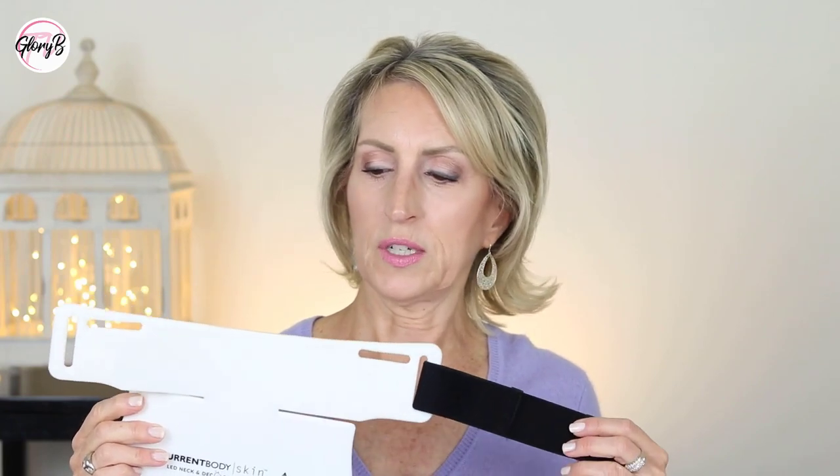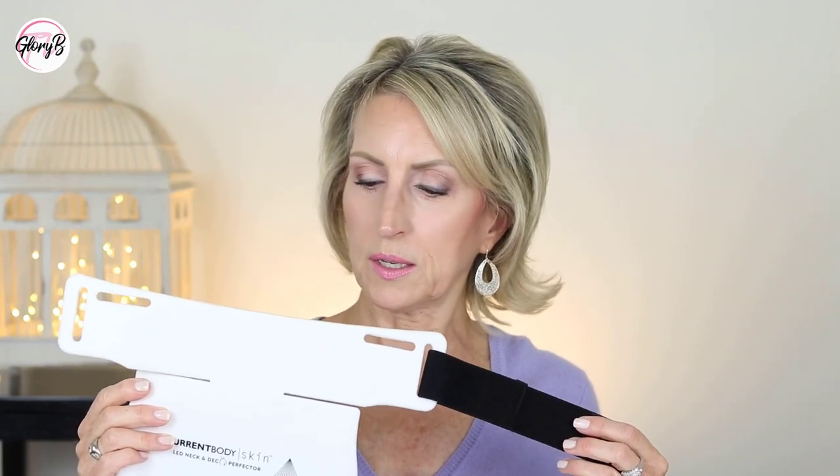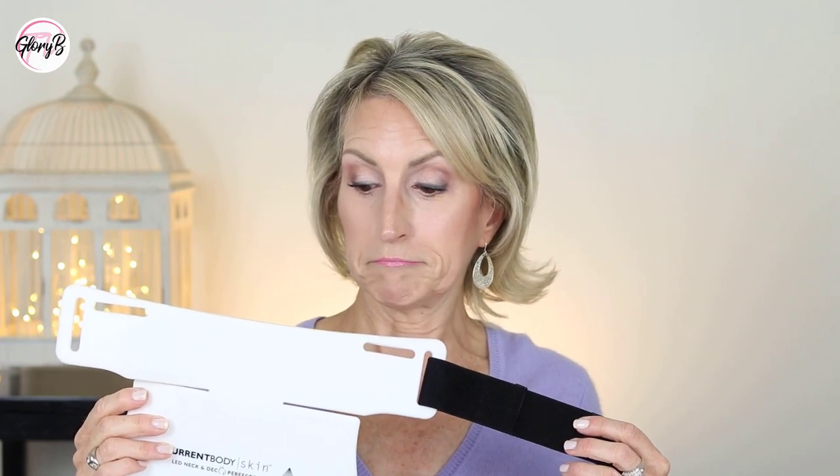You can go to a clinic for red light treatments like this on a regular basis, but over time that really adds up — even if you go once a month. This way I'm using it every day or a few days a week, without adding up the charges at somebody's office for a professional to administer it.